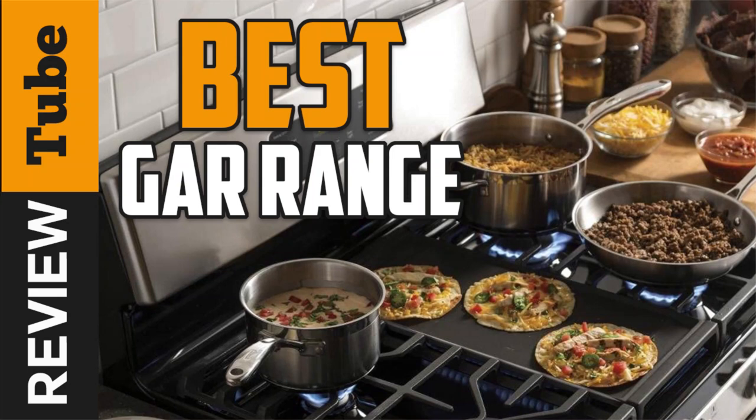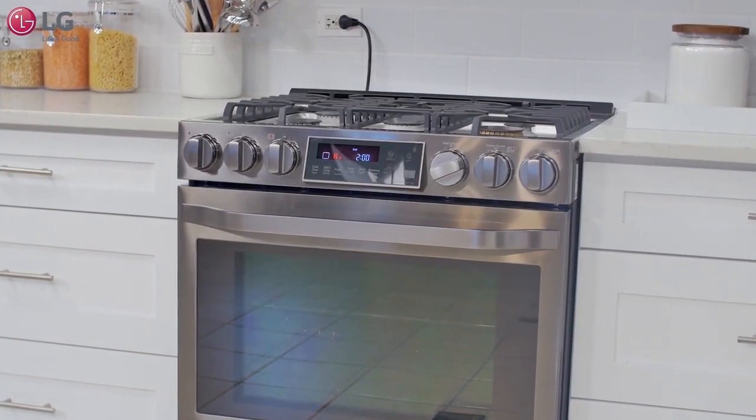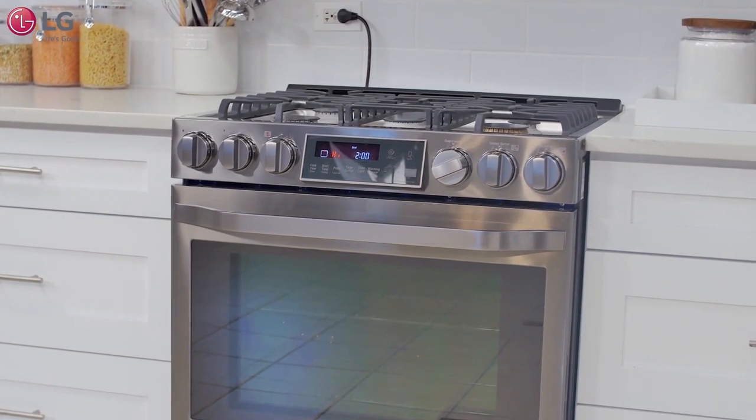In this video, we'll present you a short buying guide together with a list of the best gas ranges on the market to help make your buying decision easier.